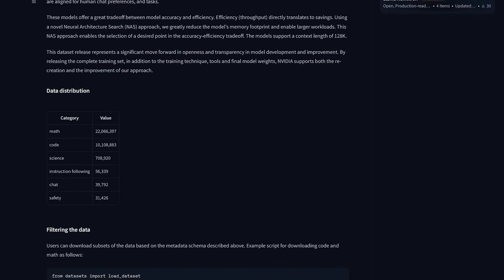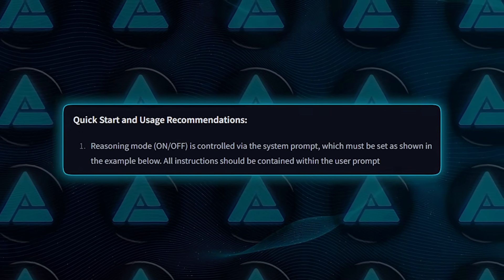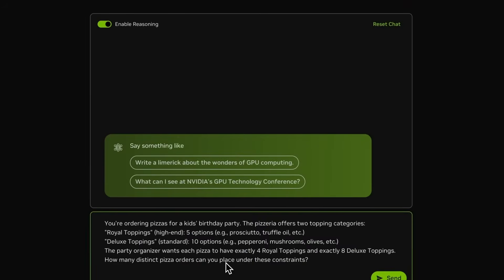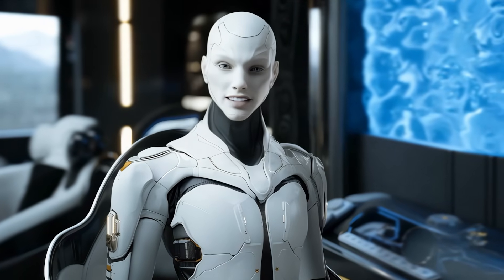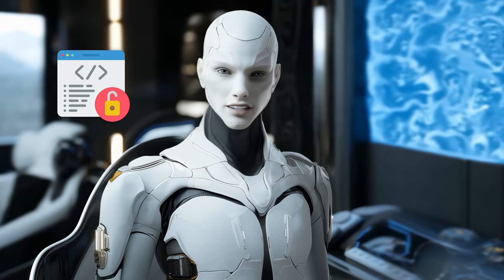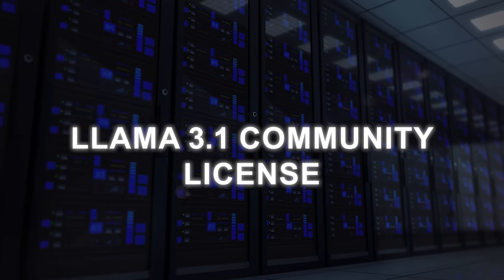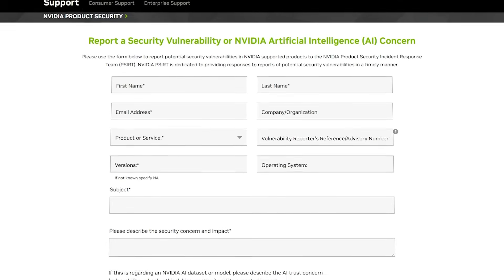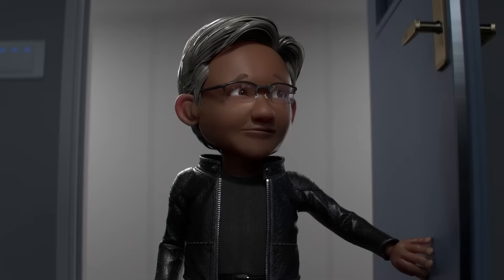The recommended usage instructions say to set your system prompt to 'detailed thinking on' or 'detailed thinking off' and feed your user instructions into the user turn. They specifically say you shouldn't add extra system prompts because you might confuse the mode toggle. For advanced reasoned responses, rely on the On mode; for something quick and factual, set it Off. Because it's open, you can check out the code, weights, and post-training data, but you need to respect the NVIDIA Open Model License plus the LLaMA 3.1 Community License. NVIDIA emphasizes building responsibly and wants teams to do their own testing for bias, safety, and ethical or compliance issues.